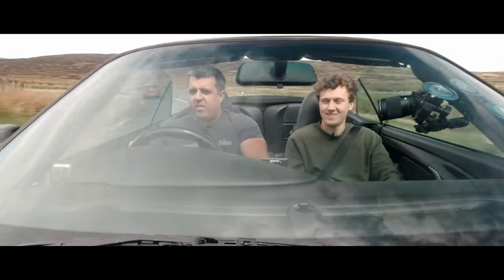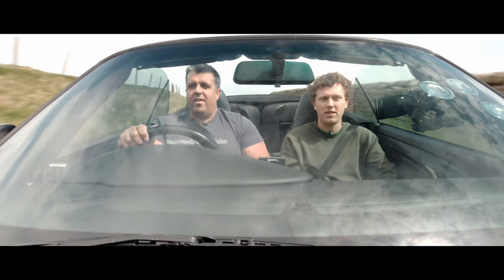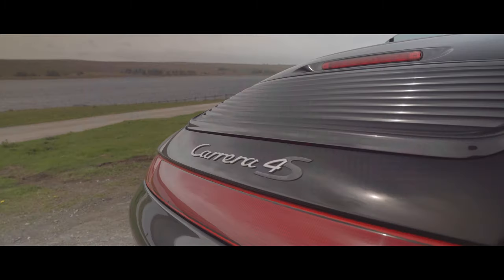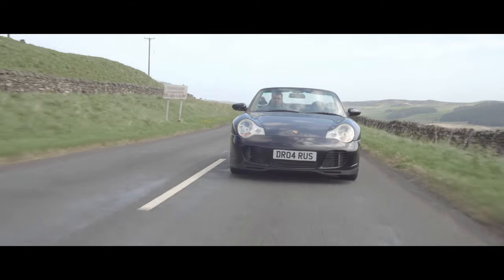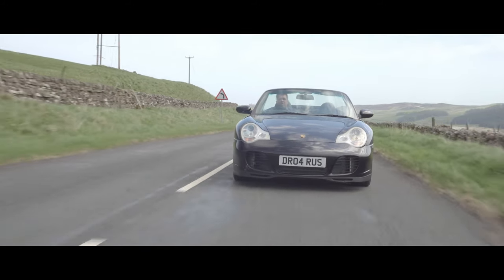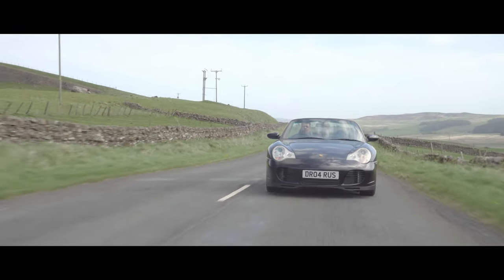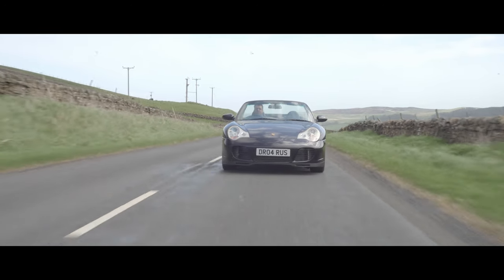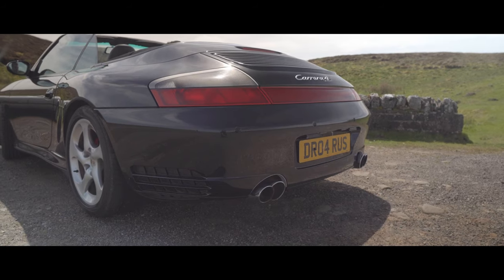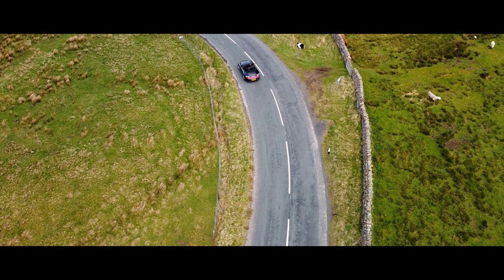Today we're going to be meeting Mark, who has a 2004 996 Carrera 4S Cabriolet. The 4S was introduced in 2002, with the Cabriolet model following a couple of years later. Featuring some of the body panels worn by the 996 Turbo, it carries immense road presence, and houses a wonderful flat 6 engine — in this case a 3.6 litre unit, producing 315 horsepower and 273 pound-feet of torque. 0-60 comes in around 5 seconds, and the top speed is 174 miles per hour.